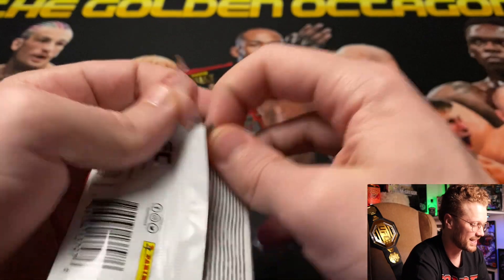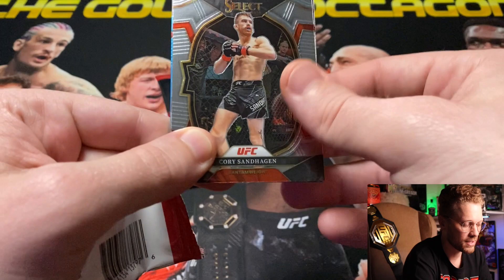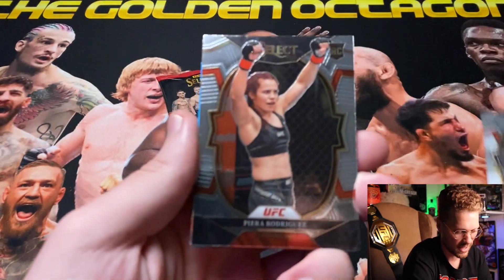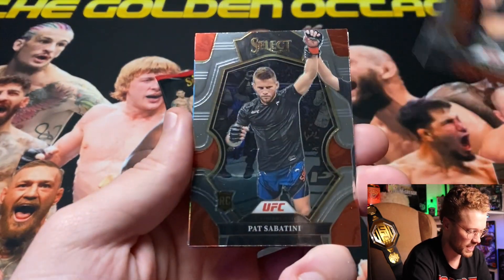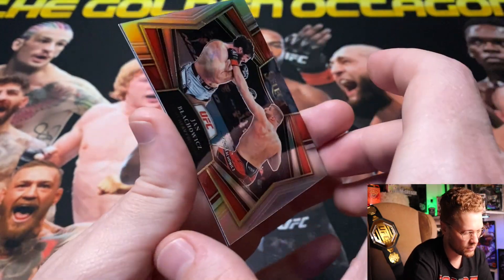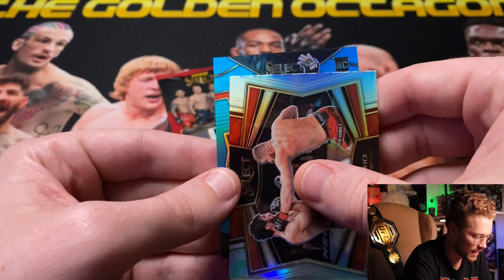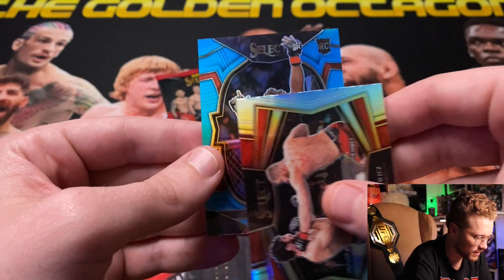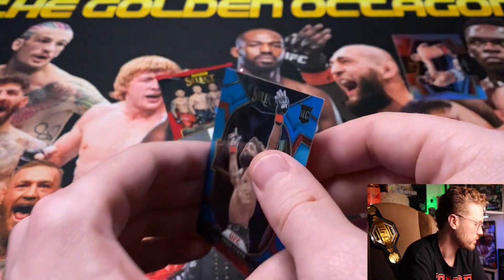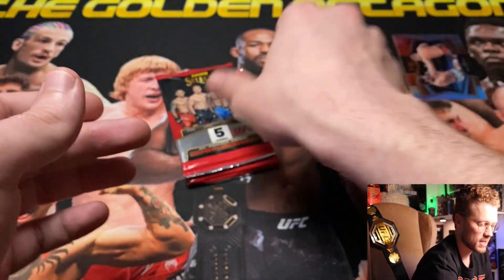First pack of 2023 UFC Select hobby — looks like a teal blue back there. We got Cory 'The Sandman' Sandhagen, Piero Rodriguez, Pat Sabatini rookie card, a silver Snapshot for Jan Blachowicz, and a rookie for 'Action Man' Chris Curtis numbered 103 of 249 on the teal.